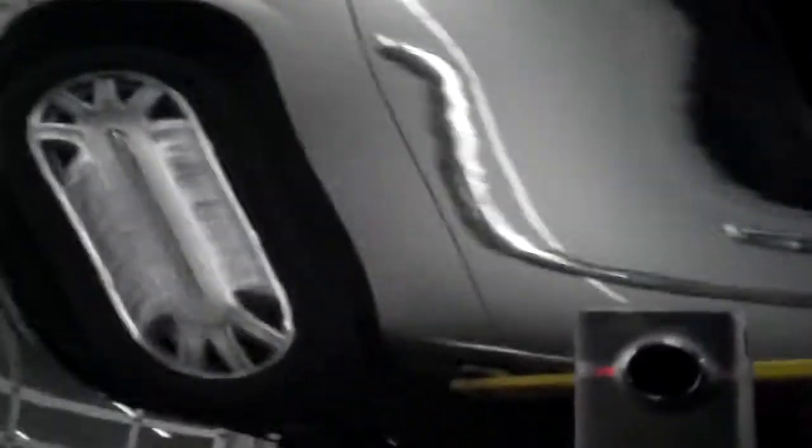Passenger side door is also in very nice shape. Sure, minor scratches here and there, nothing to be worried about. I'd say 95 to 98% of the light scratch imperfections you see on this vehicle would come out with a good detailing and it would look pretty much brand new.